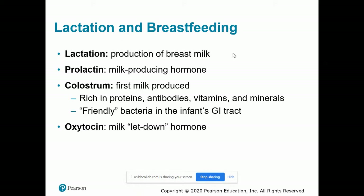So lactation — this is just a definitions page. Lactation is literally producing milk in the breast tissue, and that milk is food and nourishment for the developing infant. Prolactin is the hormone that actually stimulates the production of milk in the breast tissue. Oxytocin is another important lactation hormone, often called the 'let down' hormone — it's the hormone that actually brings the milk to the nipple.